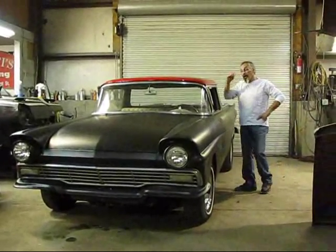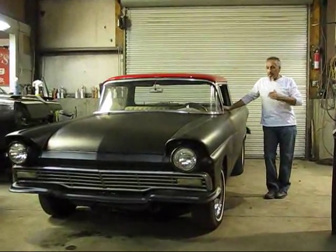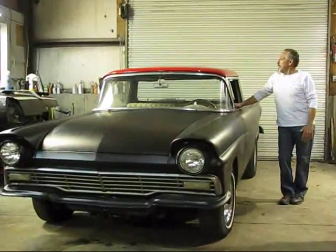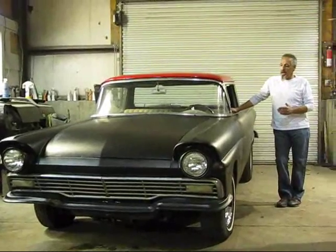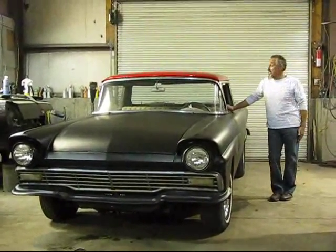Hi again and welcome to New England Classic Car. What we have for auction today is some project cars. We're trying to get these project cars out of here. It's a father and son project, and someone can buy it and take it to the next level.